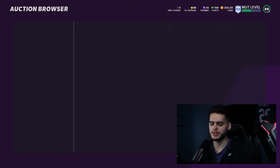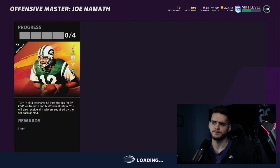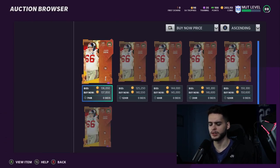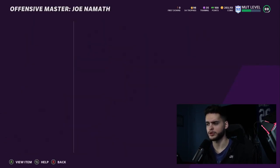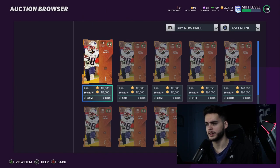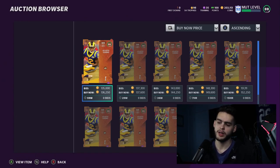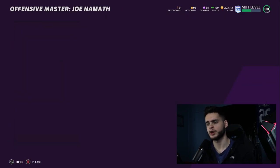So how much does this set cost? Never buy cards at face value — you can get them cheaper if you sit for a few minutes. Joe Namath: around 155k. David Deal: 130k. So far we're at 285k. James White: 113k. Brandon Cooks: 130k. That brings the total set cost to 528k.